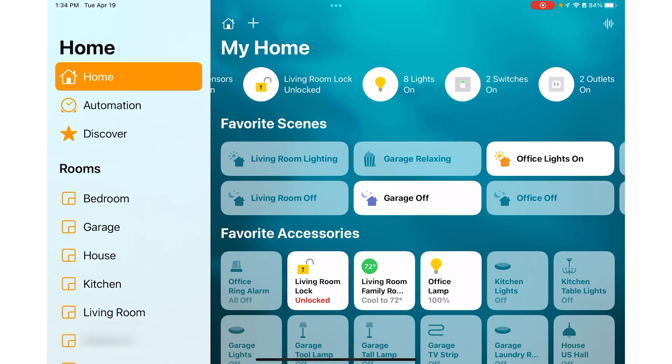One of the things I love about the Apple Home app is that it gives you a status of devices across the top. I can see right here my living room is unlocked, I have eight lights on, two switches on, and two outlets on. Okay, those lights should all be on — I gotta double check and make sure everything's off. That is very convenient for checking in. If you do see something that shouldn't be on, you can do a quick check and turn it off.